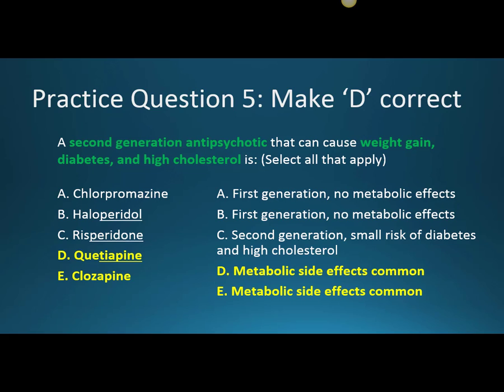Practice question five: a second generation antipsychotic that can cause weight gain, diabetes, and high cholesterol — select all that apply. Quetiapine and clozapine are two drugs that have pretty common metabolic side effects.